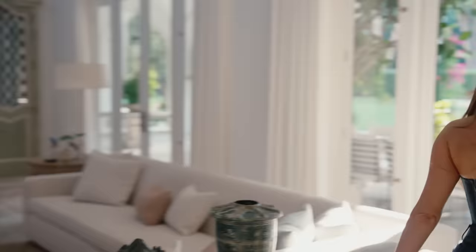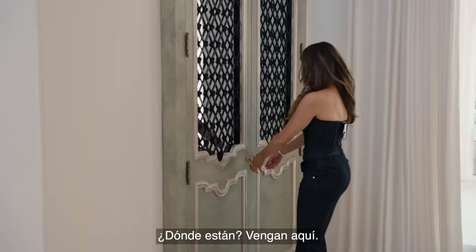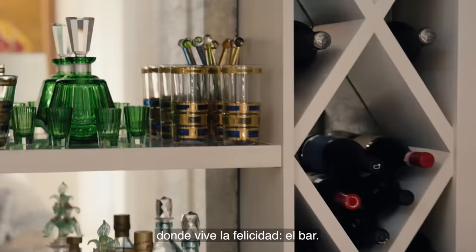And this one is one of the most important corners of the house — where happiness leaves the bar.